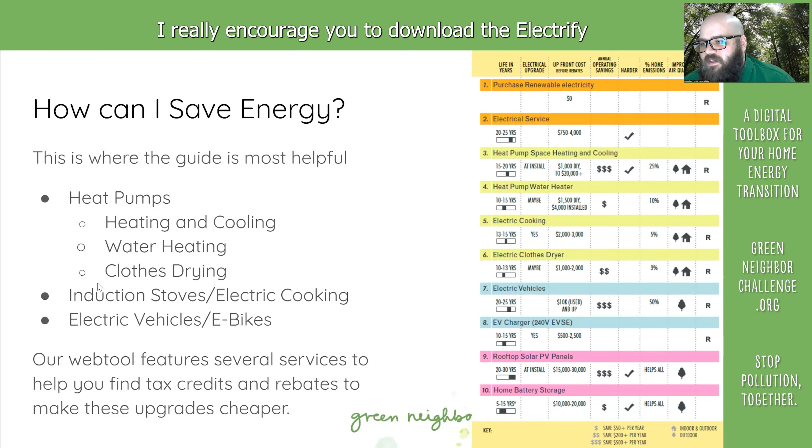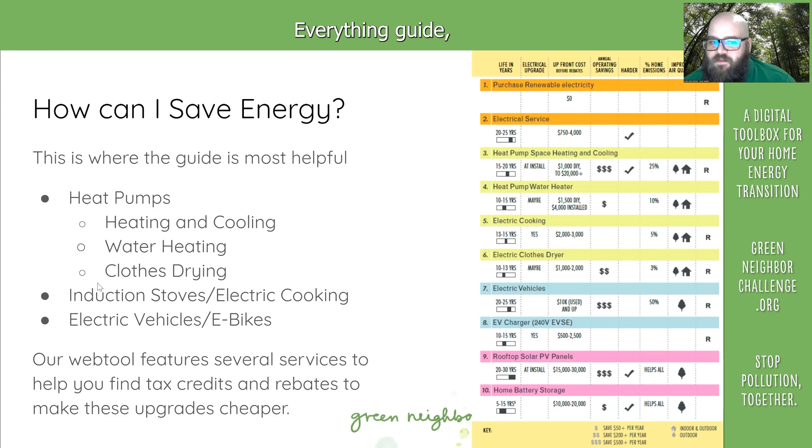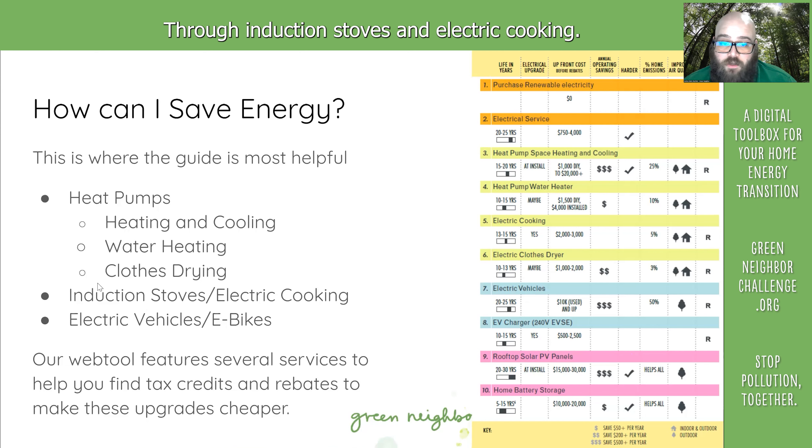This is where I really encourage you to download the Electrify Everything Guide, print out the checklist, and put it on your refrigerator. Some of the big categories are heat pumps — which cover your heating and cooling, water heating, and even clothes drying — induction stoves and electric cooking, and electric vehicles or e-bikes.